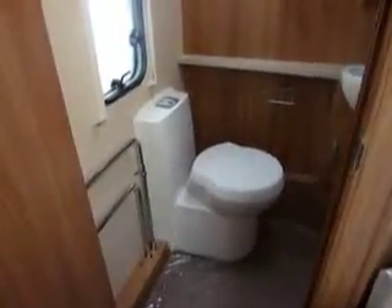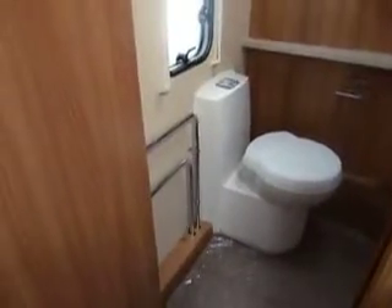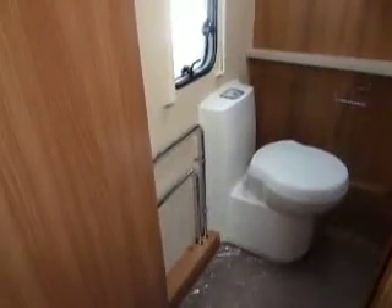At the rear of the caravan we have the washroom. The washroom has an electronic flush toilet, towel rail — as the Conqueror comes complete with wet central heating — vanity basin, and side shower.